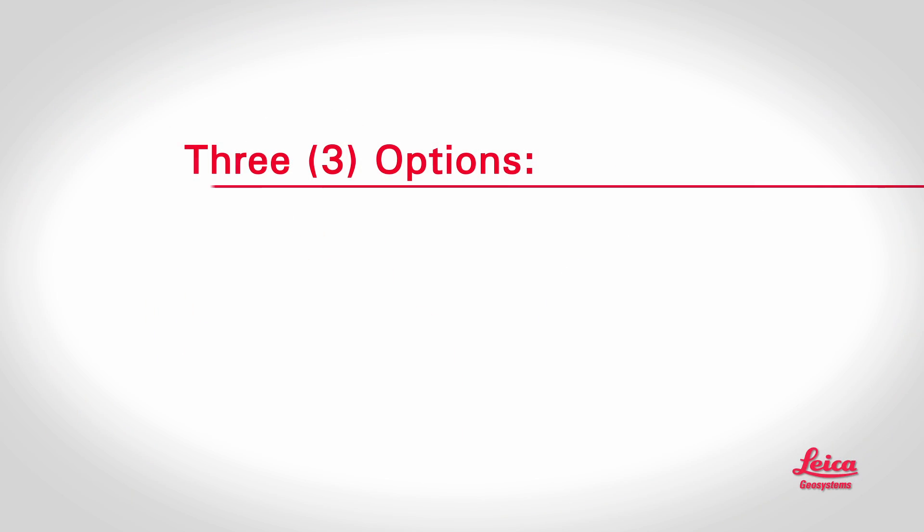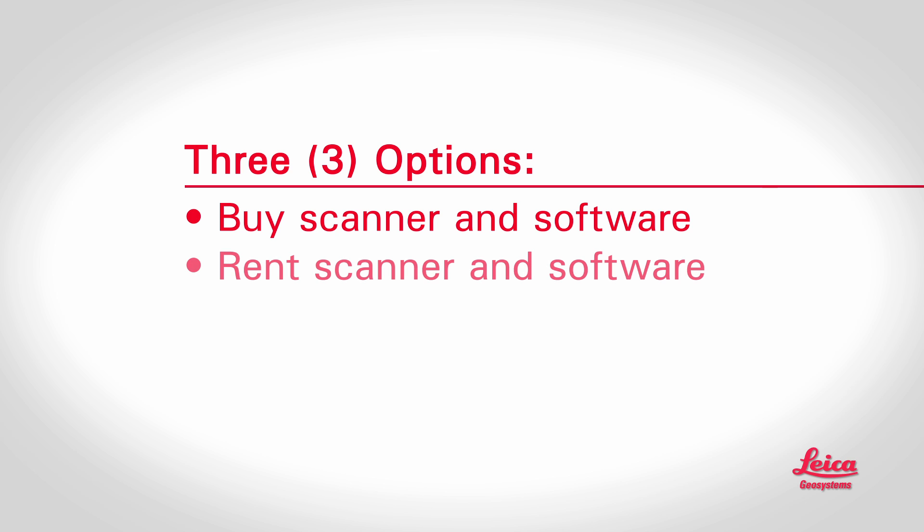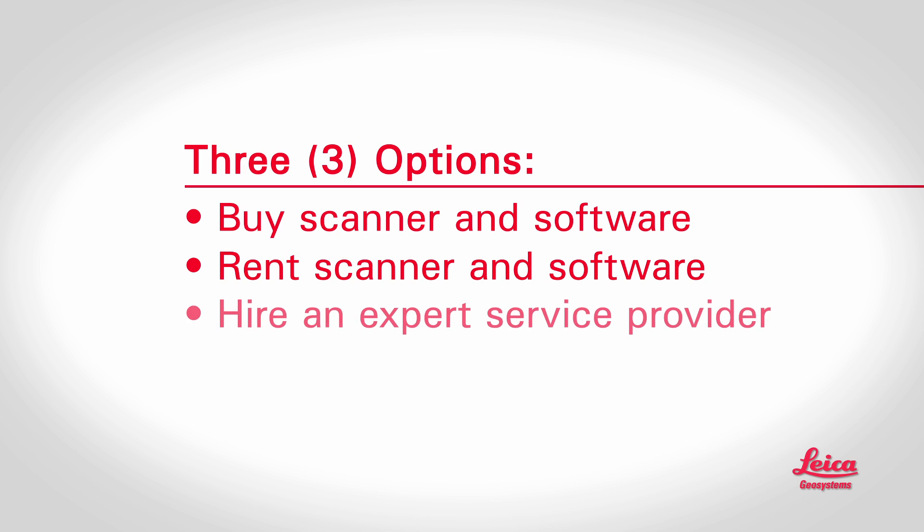One final question: what options do users have to take advantage of scanning? Well, there are three popular options. First, you can buy a scanner and software and do high-definition surveys yourself. You can also rent scanners or software. Lastly, depending on your situation, a service provider can do all or part of it for you. And that brings us to Leica Geosystems.